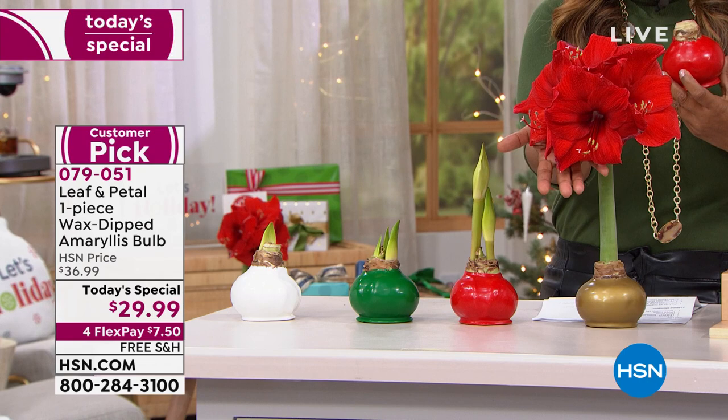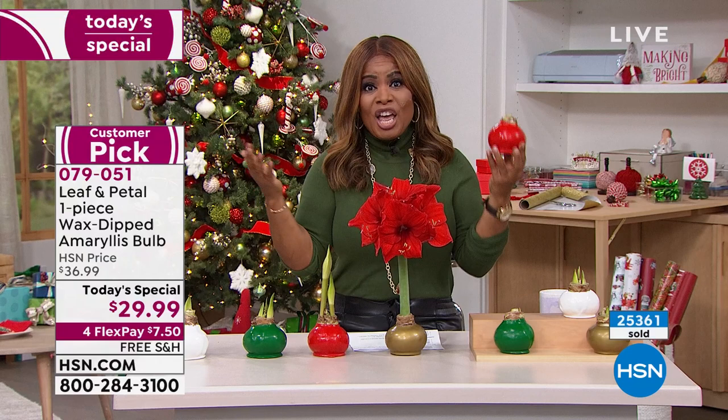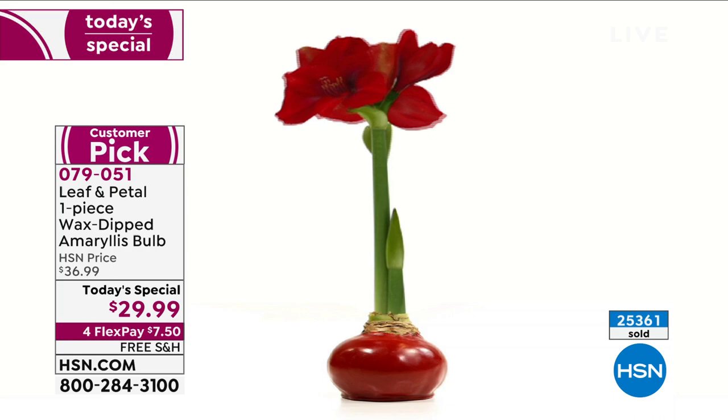No maintenance, no planting, no watering, no nothing. It's just out of the box and look at the magic that happens. The reason why so many of you shop with us - last year we offered this and it sold out lickety split.